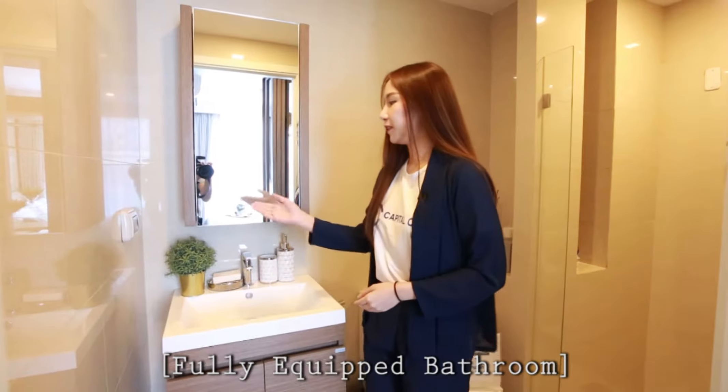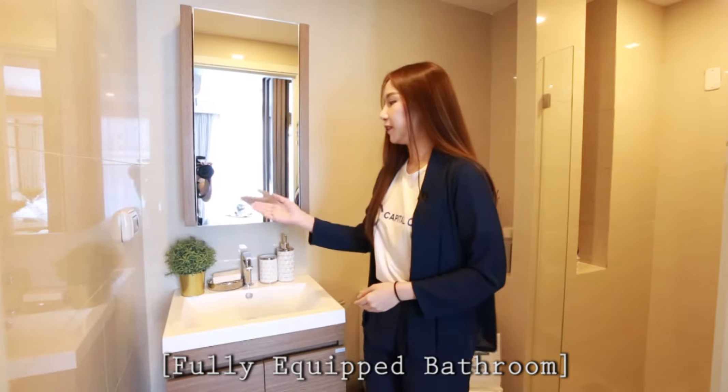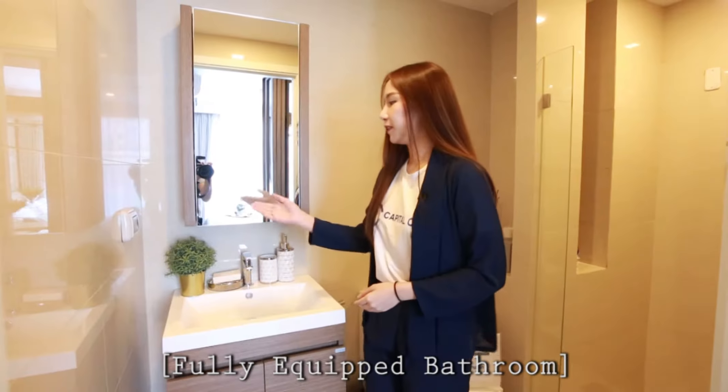Inside the bedroom, there is a bathroom. The bathroom is going to be like this.